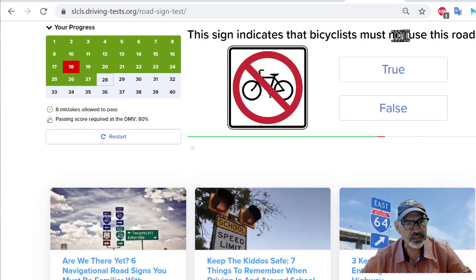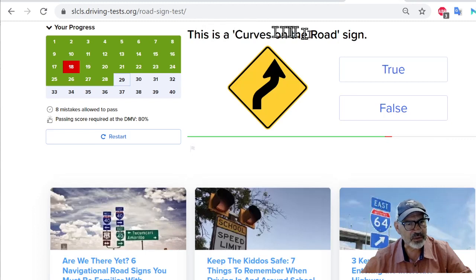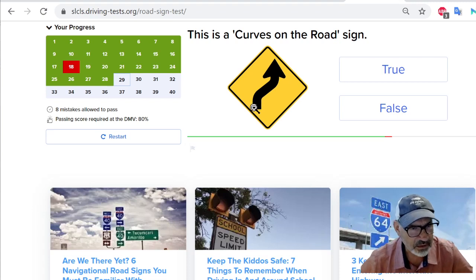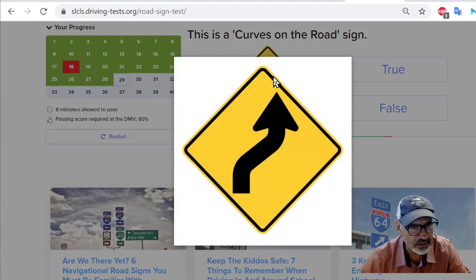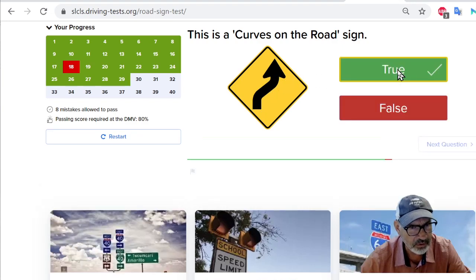This sign indicates that bicyclists must not use this road — that's true. No bikes. This is a curves on the road sign. Another indication of bad pictures — they should put multiple curves. Who knows what the artist here is trying to say, it's confusing. Here's a bigger picture. I'm going to say true, knowing that these guys are bad artists and it's ambiguous. Curves on the road is what they're trying to say.